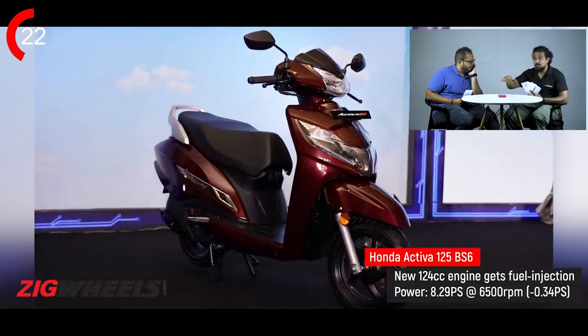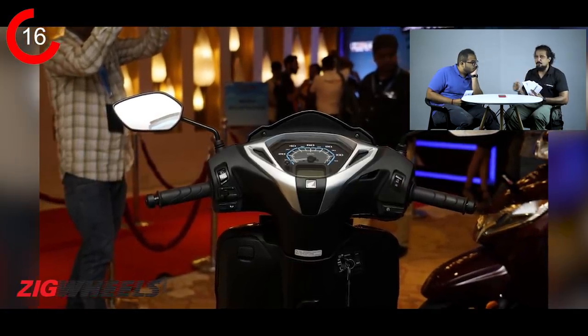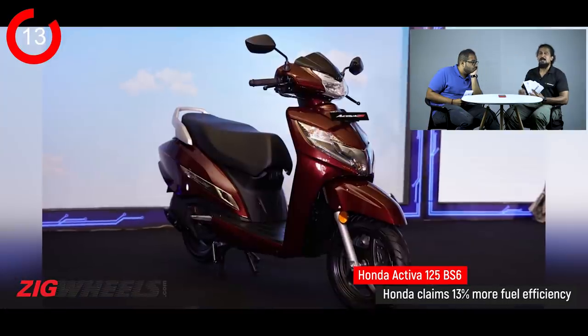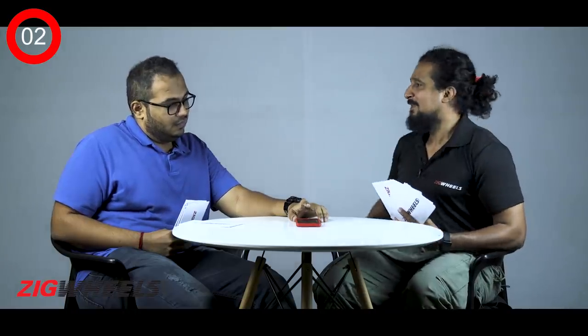While the Defender is defending Land Rover's heritage and reputation, here in India we're defending planet Earth — and that's with the first BS6 two-wheeler in India. The one I'm talking about is Honda's Activa 125. You would think it isn't all-new, but it has an all-new engine. It's got a new way of starting up, it doesn't have a separate starter motor, it's got less power than before but it is more fuel-efficient, it is cleaner, and it is a bit more expensive — 6,000 rupees more than the base variant, and the top-end version is 9,000 rupees more.